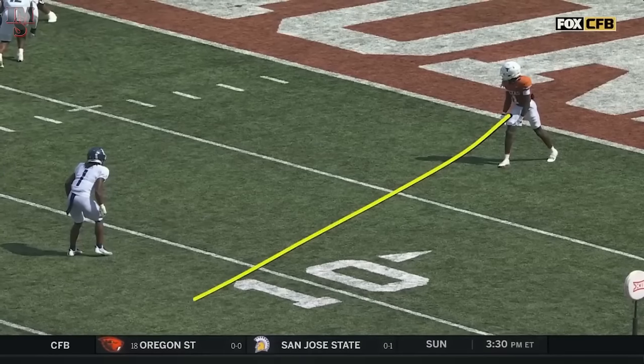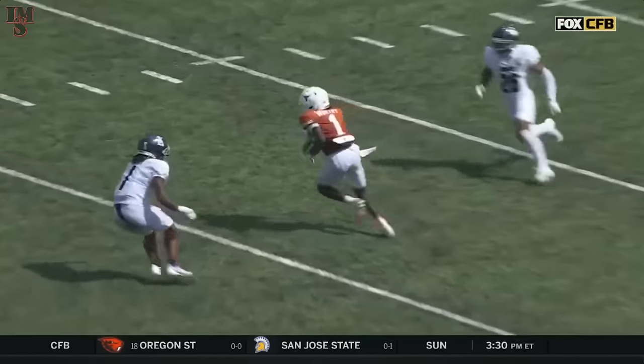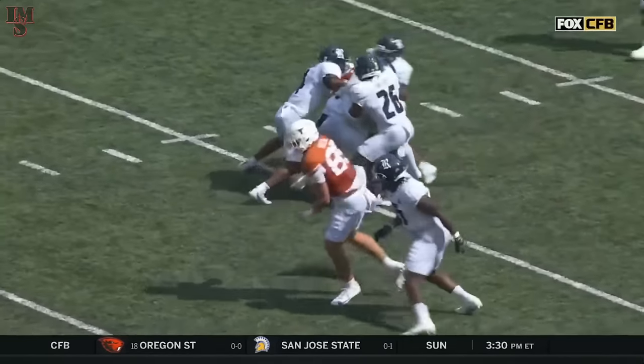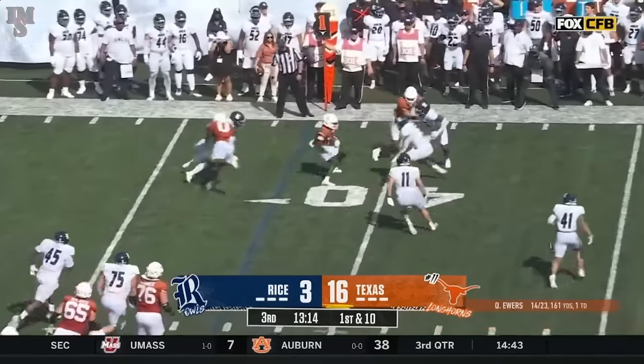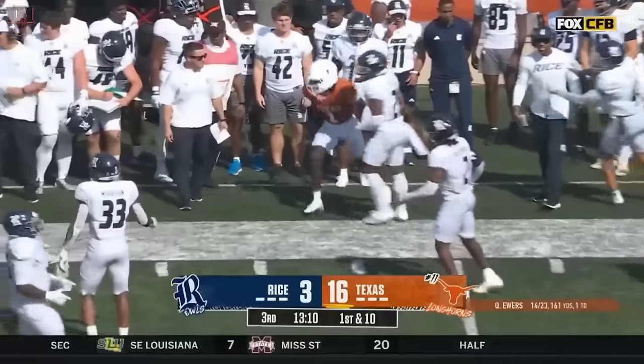Deshaun Jackson comes to mind — a 6-foot, 170-pound guy, but a long strider. Many times the long striders are the big receivers. First this throw gets to the outskirts, and Worthy again — a dance move, and a first down.